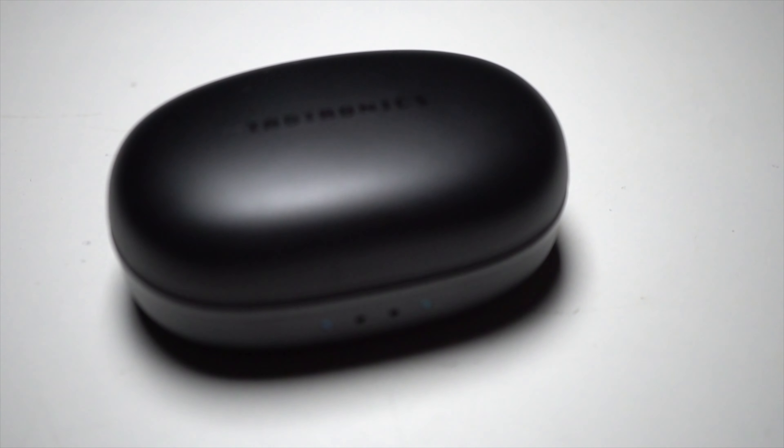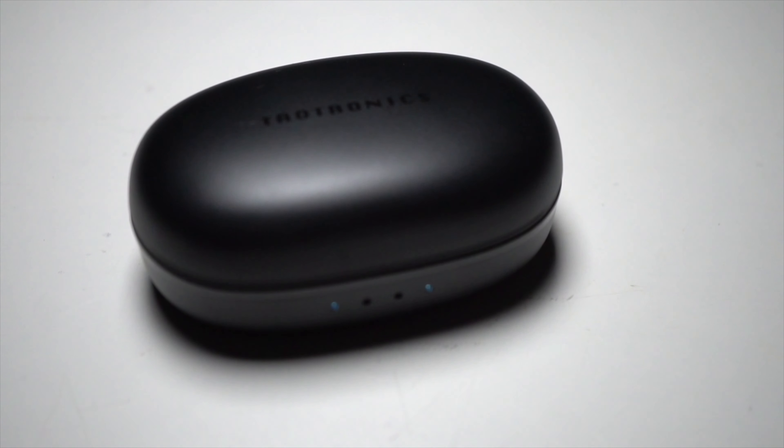That's my thoughts on the TaoTronics Sound Liberty 79. Let me know if you have any more questions in the comments down below — I'd love to talk to you guys about it more down there. That's all I have for today. Thanks so much for making it all the way to the end of the video, and I will see you guys tomorrow.